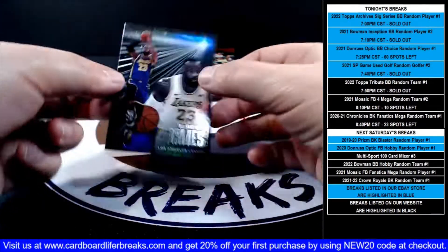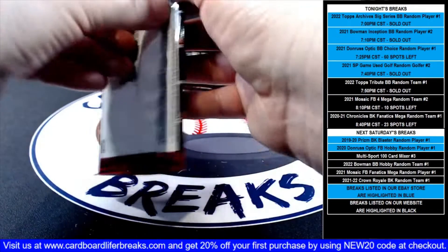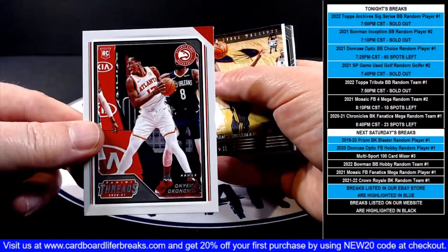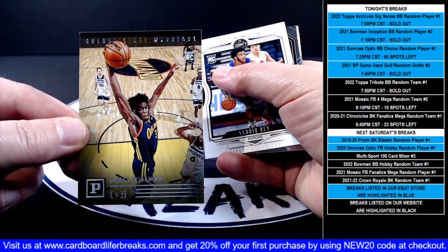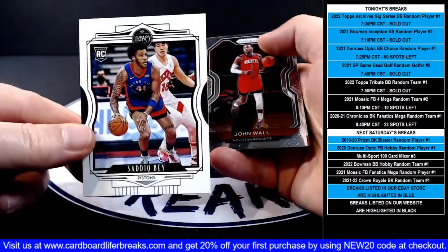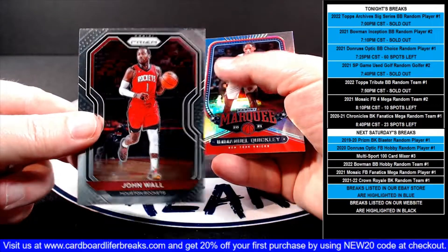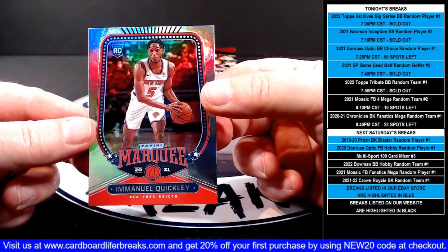An Essentials LeBron for the Lakers. A Threads Onyeka rookie for the Hawks. A Panini James Wiseman rookie for the Warriors. Then a Legacy Saddiq Bey rookie for the Pistons. Then a Prism John Wall for the Rockets, and an Emmanuel Quickly Marquee rookie for the Knicks.